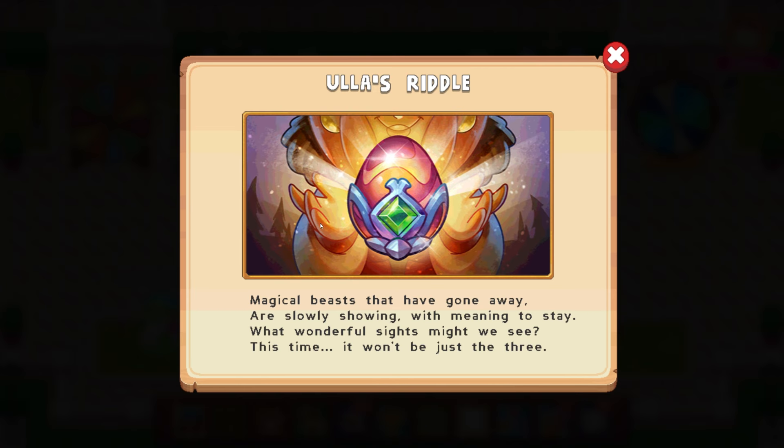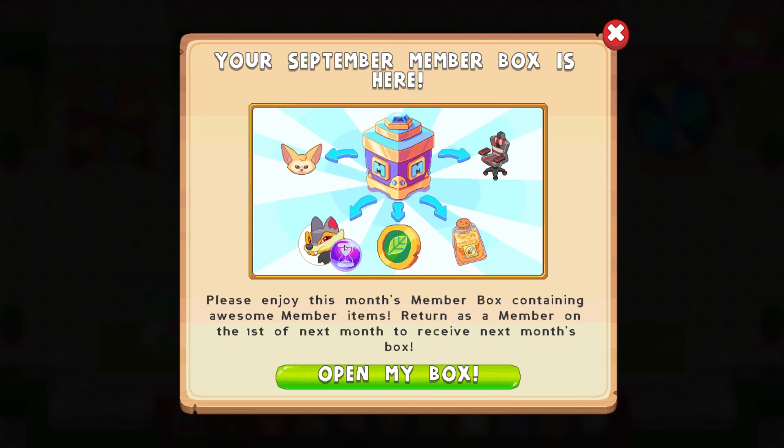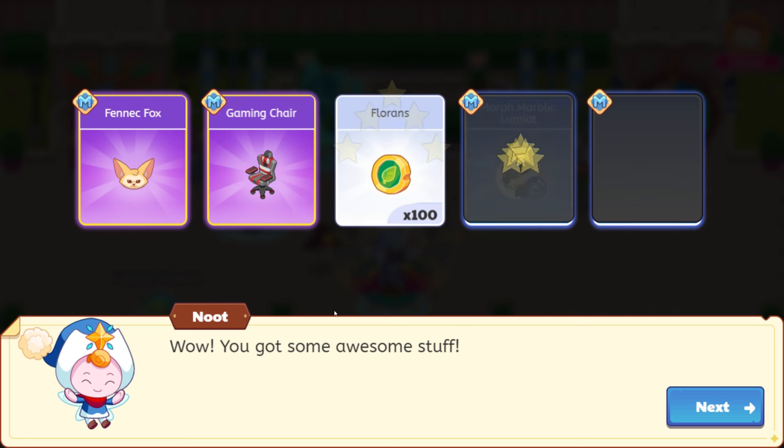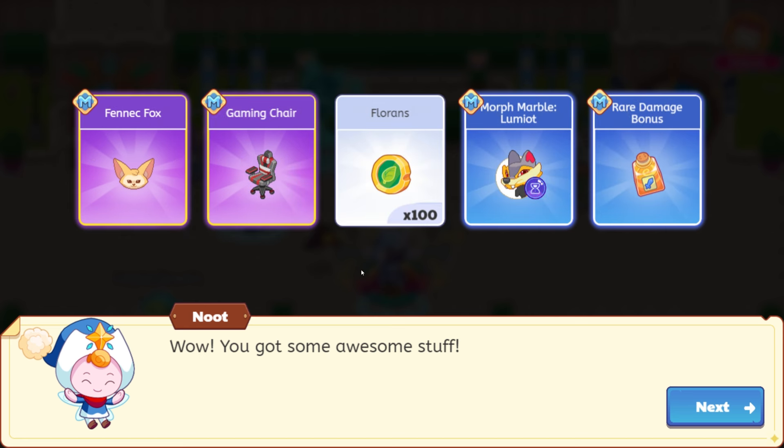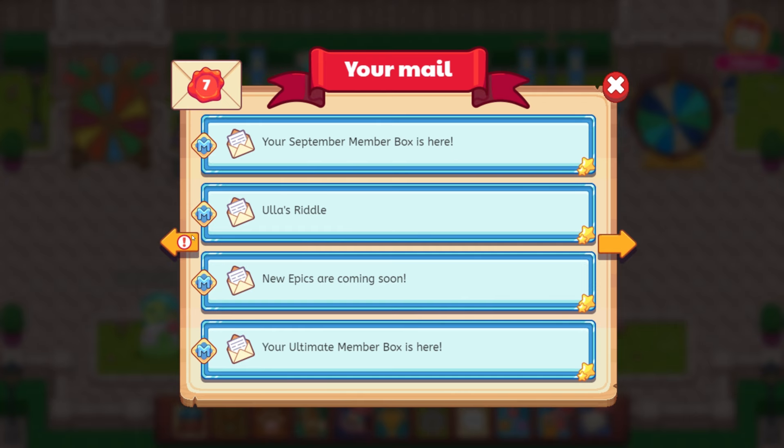Ula's riddle: magical beasts that have gone away are slowly showing with meaning to stay — what wonderful sights might we see this time? It won't be just the three. Your September member box is here — the Fenix Fox and the computer chair. I actually need a gaming chair like that, you can hear my chair creak and stuff. Let's open this box. We got the Fenix Fox and then the gaming chair. So, so cool. What an insane glitch.